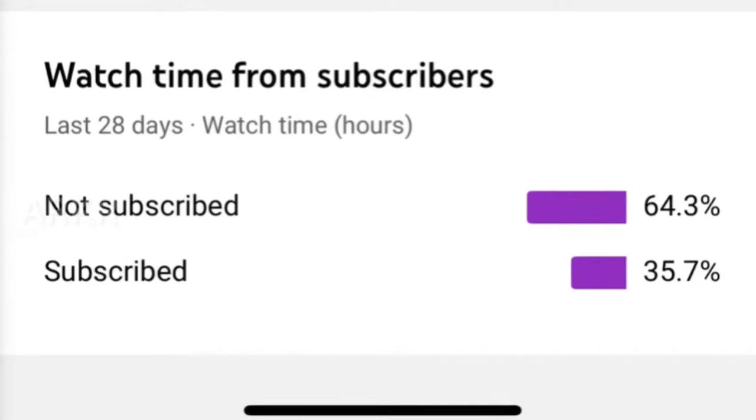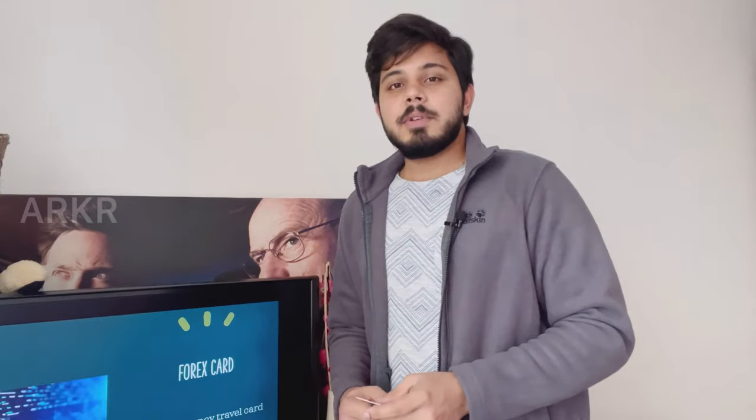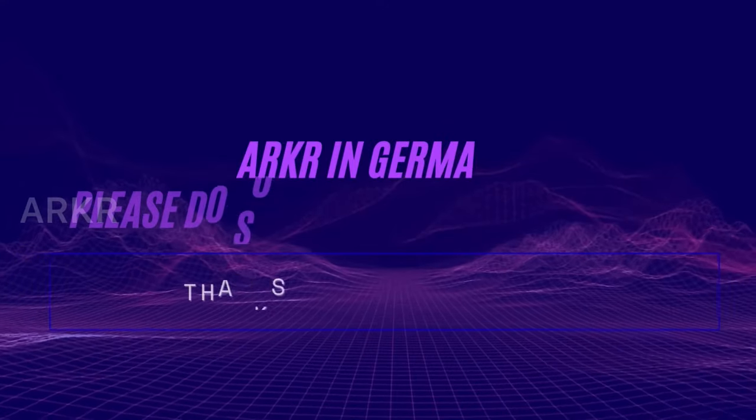In this video, we will cover this Forex card. That's why I will explain this Forex card. If you want to subscribe to our channel, then subscribe to our channel.